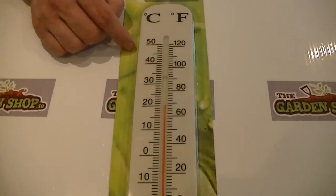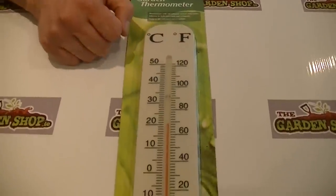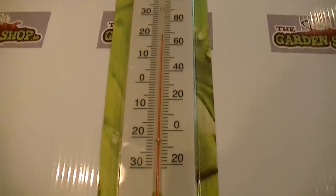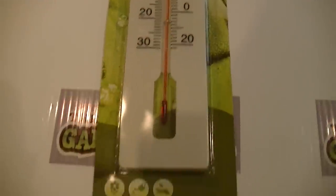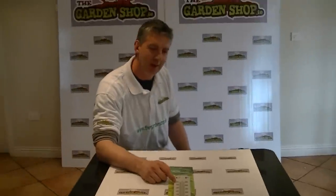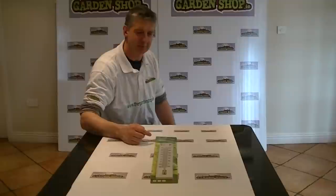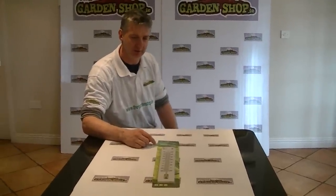The readings are available both in centigrade and Fahrenheit, and it goes up to a maximum of 50 degrees centigrade, which I'd say is relatively unlikely we'll need to test in the Irish climate — but hopefully so. You can see the actual liquid in it is just a red dial, so it makes it relatively easy to read.